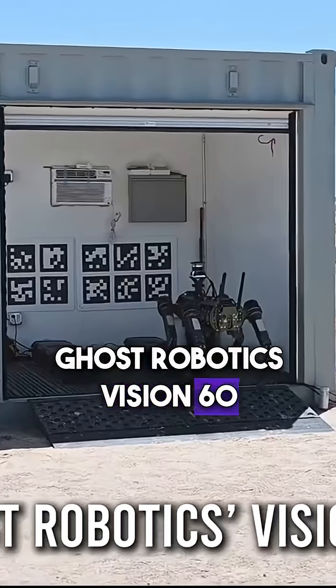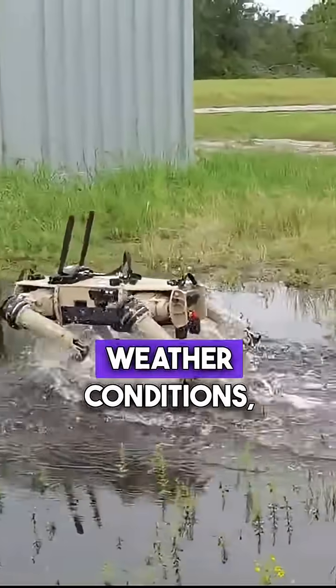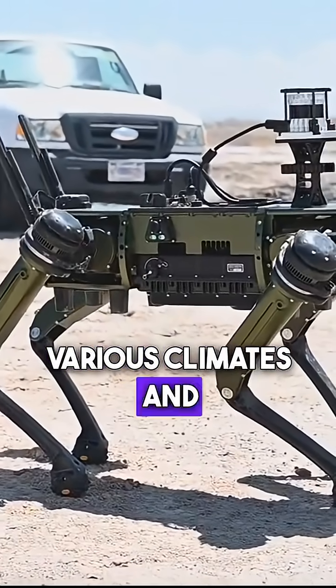Ghost Robotics' Vision 60 represents another leap forward in RoboDog technology. Vision 60 is engineered to operate in extreme weather conditions, including snow and mud. This adaptability is crucial for military operations in various climates and terrains.